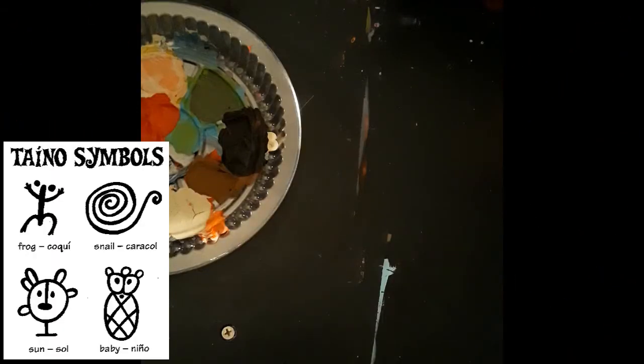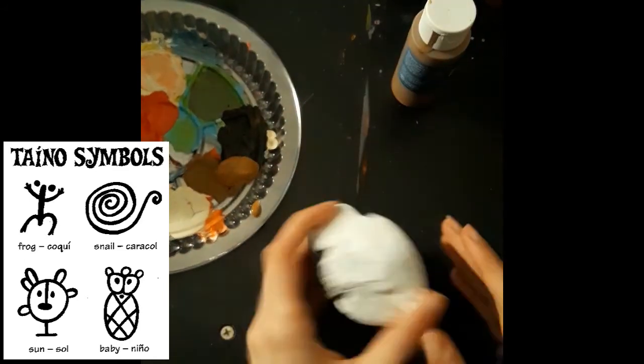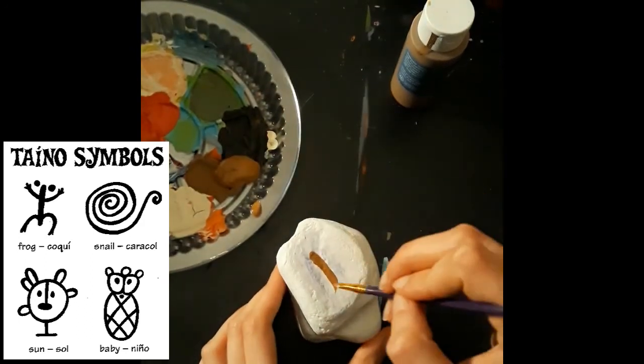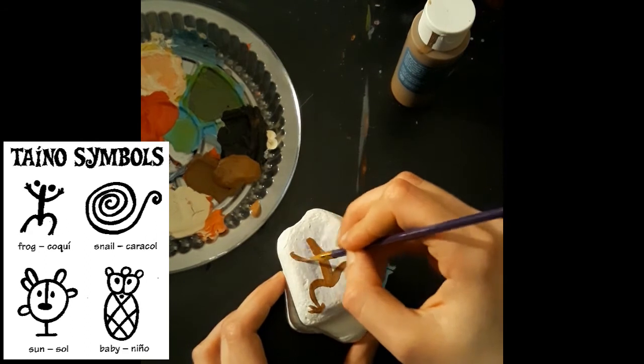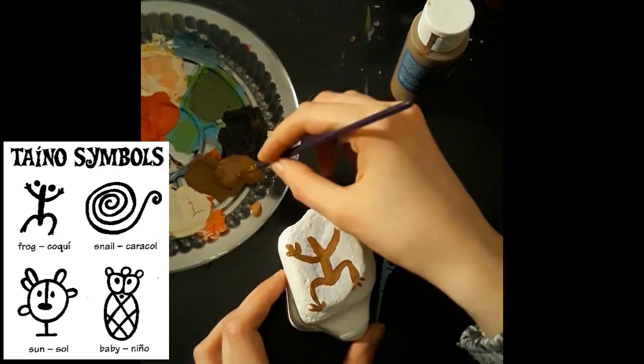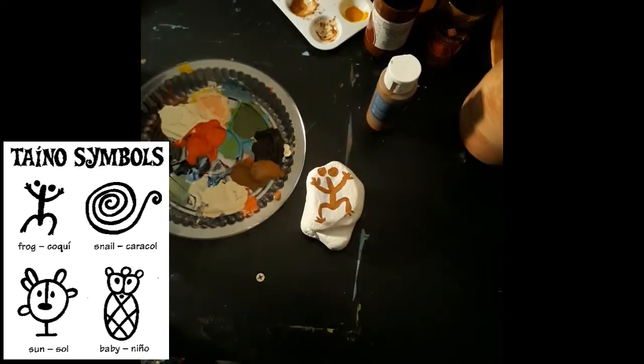Petroglyphs are one type of ancient art. Petro means rock and glyph means writing. Prehistoric people carved into rocks using other rocks to leave their markings. I'm going to paint on a rock instead. I'm using symbols inspired by the Taíno people who lived in Puerto Rico — this is the Taíno carving of a frog.